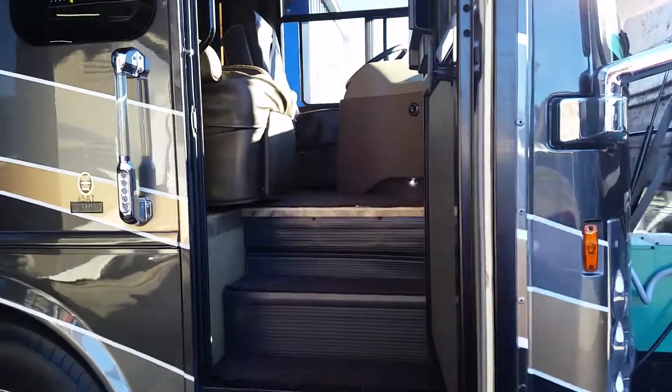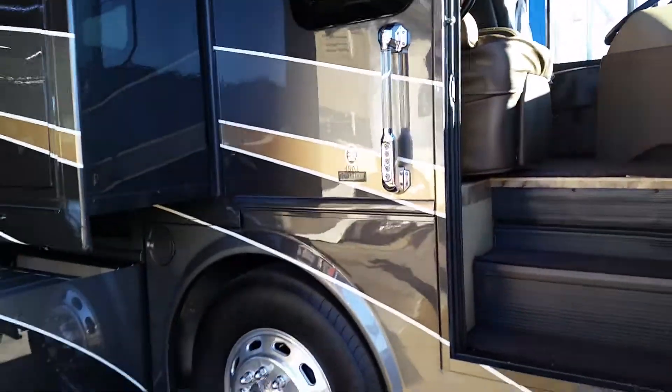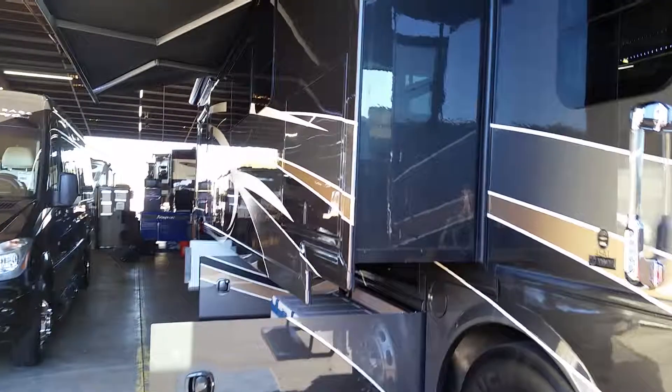This is a 45-foot Thor Tuscany. It's still in our service base — it only just came in. It'll be the perfect coach for you.